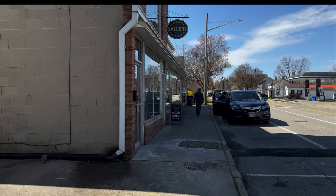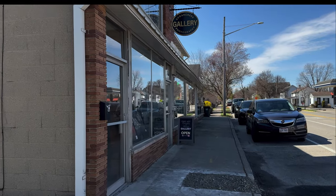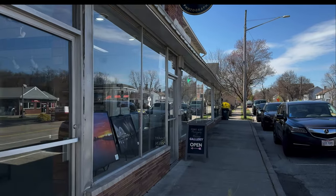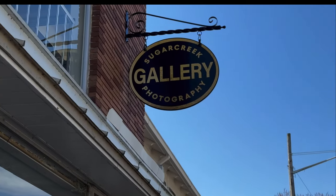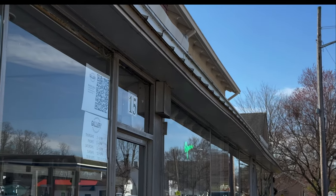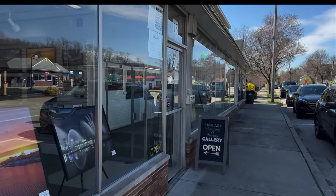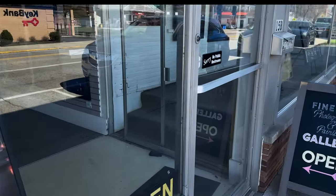Hi everyone, Rad Drew here. I'm in Bellbrook, Ohio — it's right outside of Dayton — and I'm here visiting my good friend and photographer Bill Woody and visiting the gallery that he's a part of. It's the Sugar Creek Photography Gallery. And this gallery is all photography. I'm not sure how many different artists they have here, but it is actually quite spectacular. I've not seen such a good collection of photography in one place in a long time.